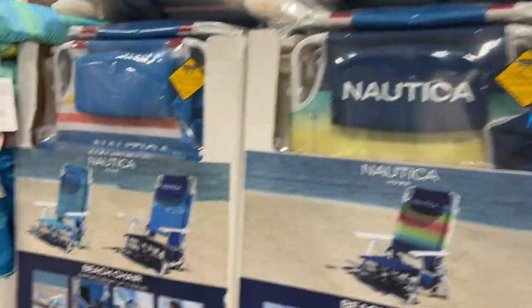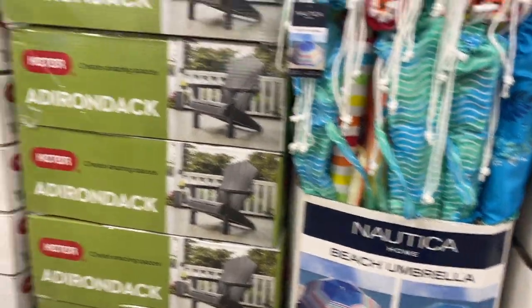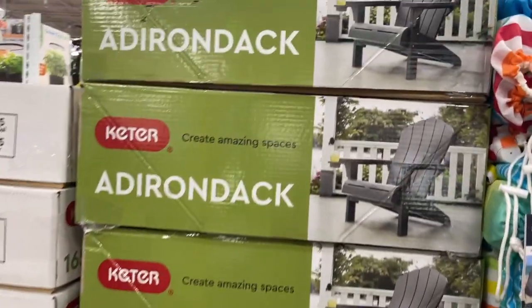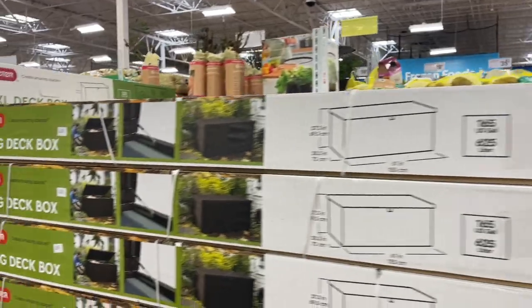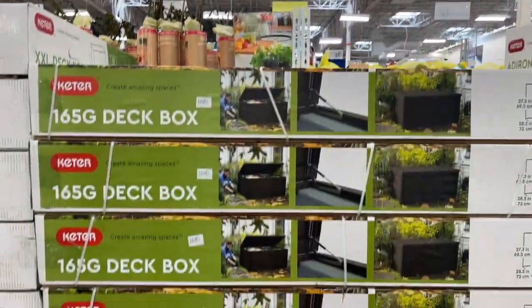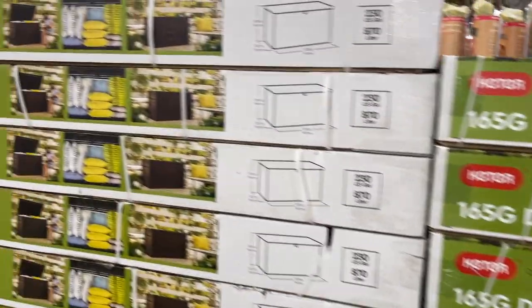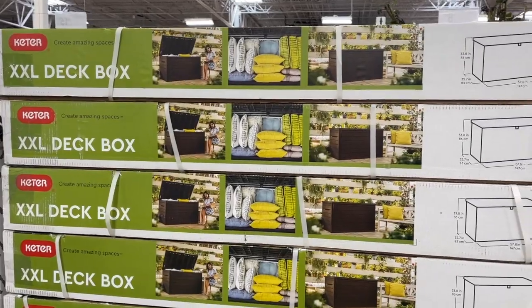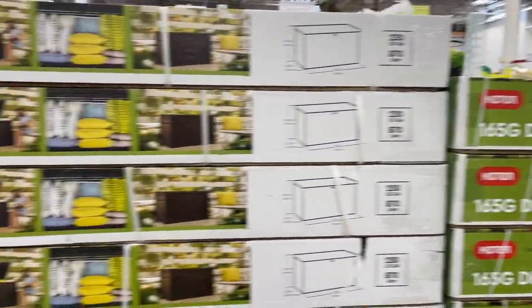They've got their beach chairs back for $39 and then the cool beach umbrellas. Look at these Adirondack chairs — look how fabulous — for $99! And then of course their deck box. We have two of these, they're our favorite, they're $129. They store so much. We put our pillows in them all the time. This one's an XXL, so I don't know if that's the size we got or the smaller one, but either way they store so much.